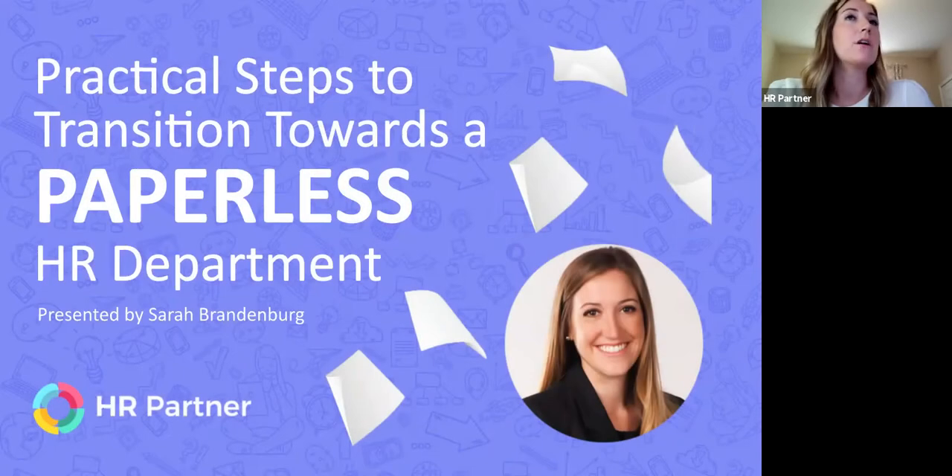If you're just now logging in, welcome to our webinar series. Today we're going to be talking about practical steps to transition to a paperless HR department.